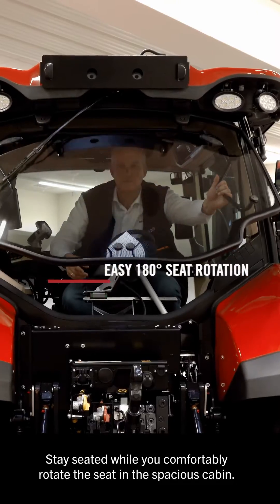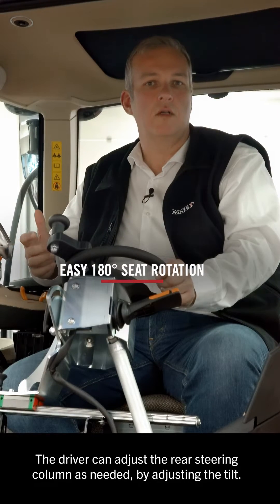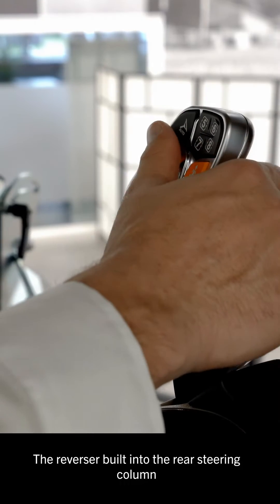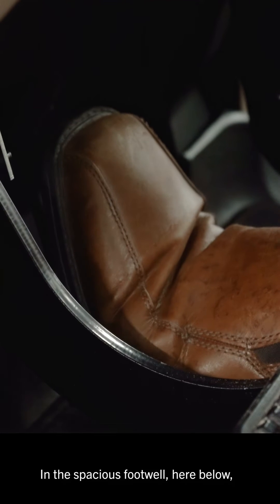Stay seated while you comfortably rotate the seat in the spacious cabin. The driver can adjust the rear steering column as needed by adjusting the tilt. The reversal built into the rear steering column ensures the machine is operated safely.